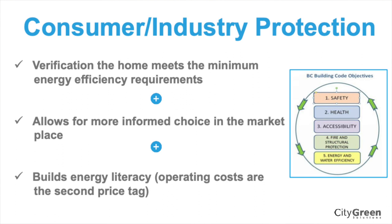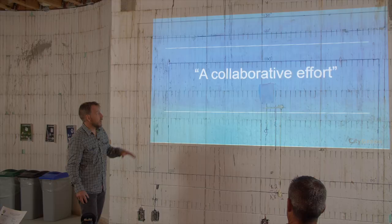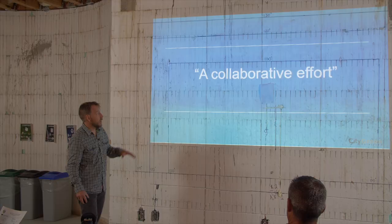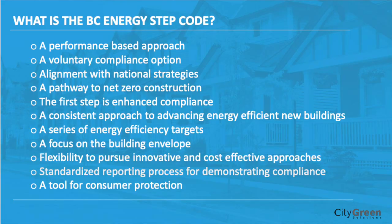Consumers are still becoming aware of what the step code is and what it means, but over time this is going to be something people are increasingly familiar with. This has really been a collaborative effort developing the step code — a lot of people, a lot of industry, different levels of government and local governments really involved in trying to make something happen. There's still a lot of discussion happening to evolve the code and make it better for industry, including doing a lot of training and supporting builders with incentives.